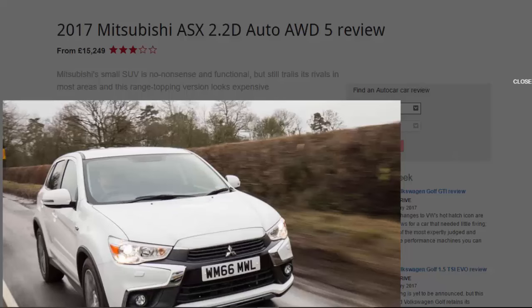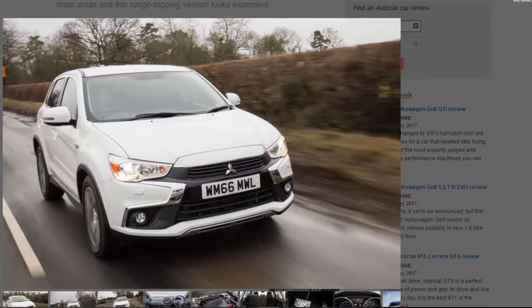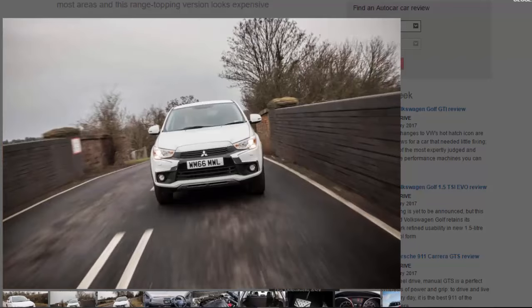The Mitsubishi ASX was the Japanese manufacturer's first foray into the lucrative crossover segment in 2010, but it's yet to be the sales hit Mitsubishi hoped it would be. A bland interior, unrefined engines, and a rise in UK price due to an unexpectedly strong yen exchange rate left it trailing its rivals.